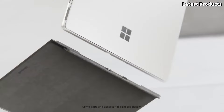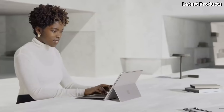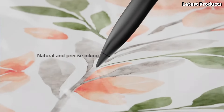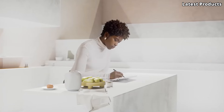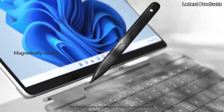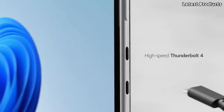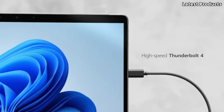With features like Windows Hello facial recognition, USB-C connectivity, and all-day battery life, the Microsoft Surface Pro 8 is the ultimate companion for work, creativity, and entertainment. Experience the power and versatility of the Surface Pro 8 today.